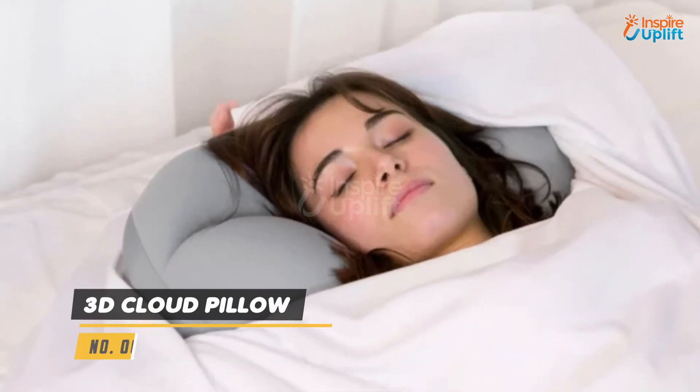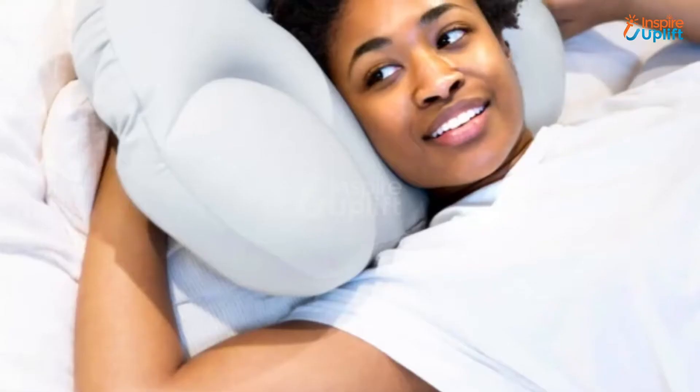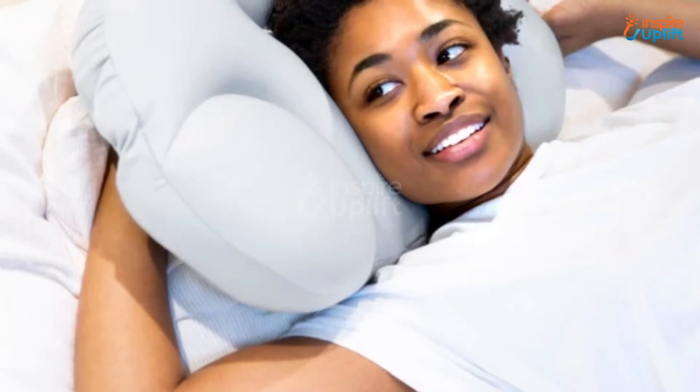At number 6 we have a 3D cloud pillow. This 3D cloud pillow will support your mother's head and neck by evenly dispersing the weight. It accommodates side sleepers and stomach sleepers well.